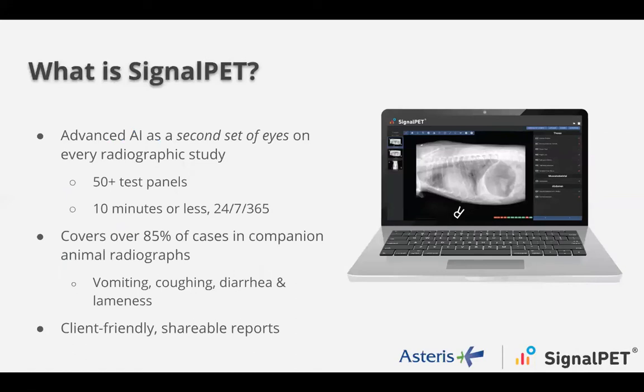I want to talk about what SignalPet is, what the capabilities are, show you how it works, and then walk you through a case study showing how the integration works. SignalPet is an AI technology that utilizes machine learning and artificial intelligence to assess radiographs in real time for normals and abnormals. The best way to explain it is like how you look at blood work — you run a CHEM 22, it spits back 22 normals and abnormals. Our system does the exact same thing for over 50 different radiographic findings, in 10 minutes or less, no matter the time of day or night, 24-7, 365.